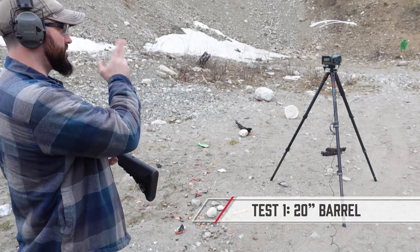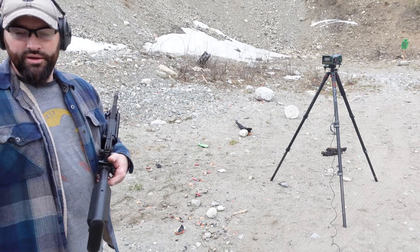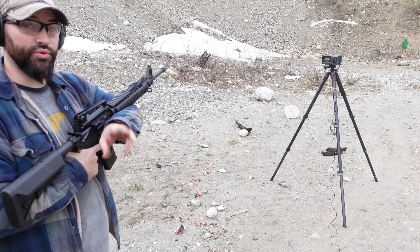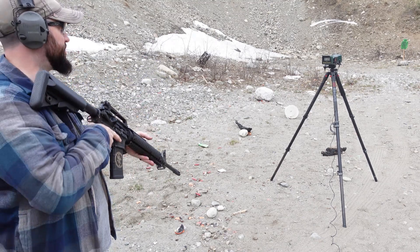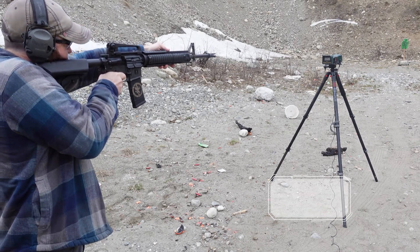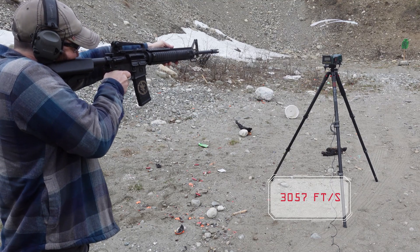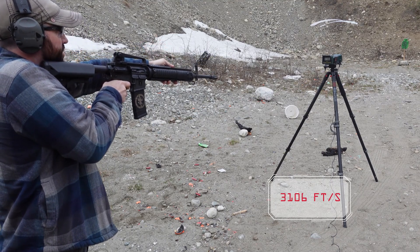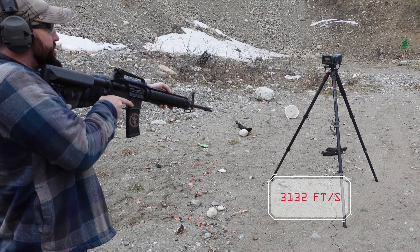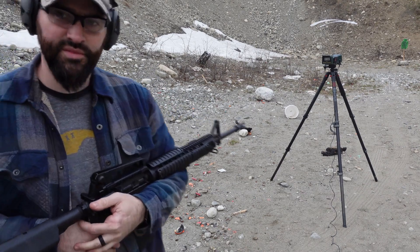We have our Caldwell chronograph set up. We're going to fire every round from the same position, do three shots, and take an average of the three. My screen isn't working so I'll read off the numbers. First shot: 3,057. Second shot: 3,106. Third shot: 3,132. Now let's do our 10.5.